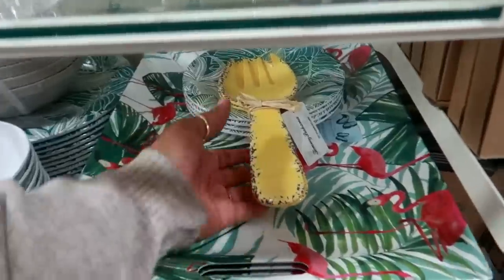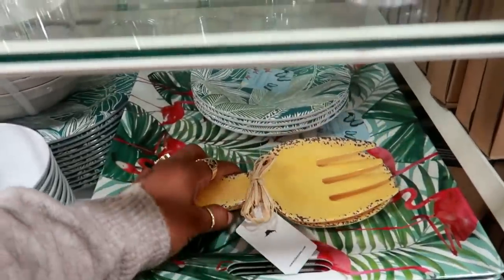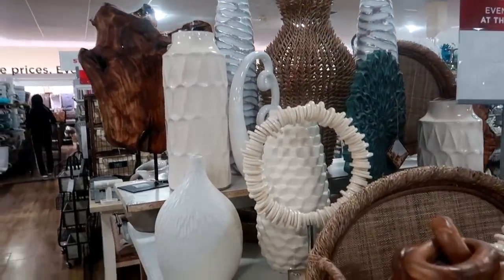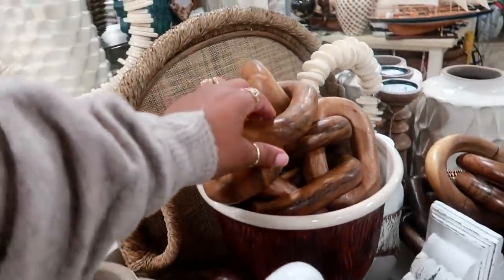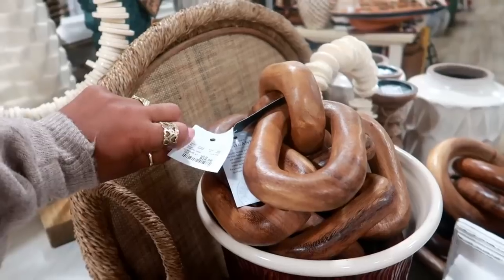Yes, they are already bringing out what looks like summer stuff. These are cute, $3.99. More beach stuff over here — look at that! That's a nice little wood chain decor, $25.